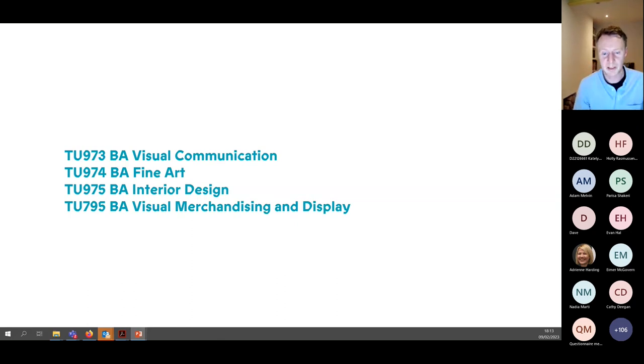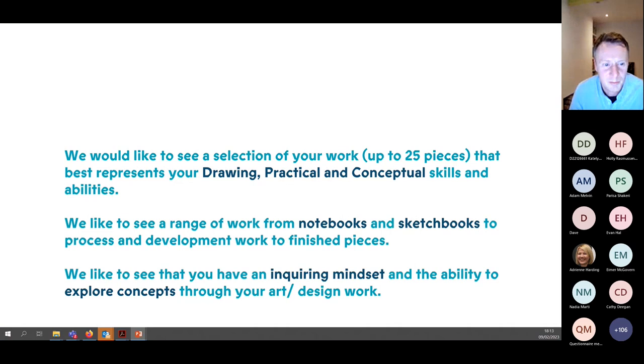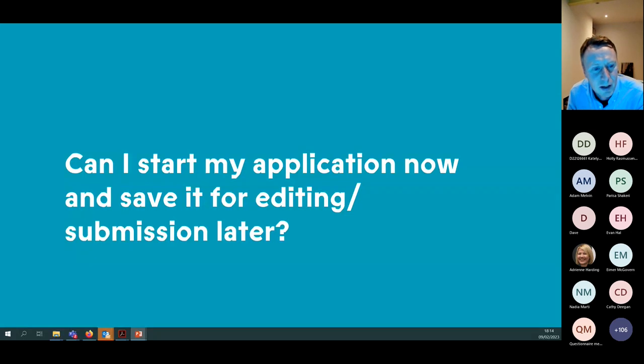You tick the boxes of the programmes you're applying for, and remember to also select programmes on your CAO. What we'd like to see is a selection of up to 25 pieces that best represents your drawing, practical, and conceptual skills and abilities. We want to see a range of work — notebooks, sketchbooks, finished pieces — but it's often the process that we're really interested in. We want to see that you have an inquiring mindset and the ability to explore concepts through your art and design work.